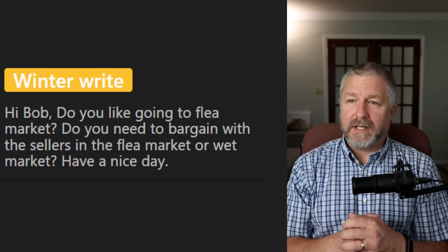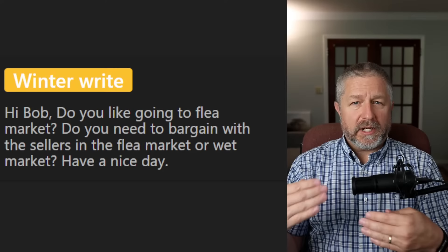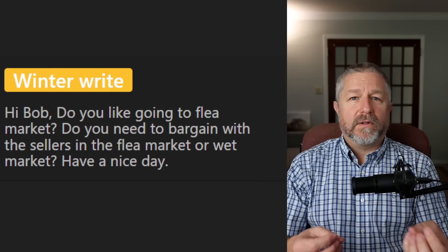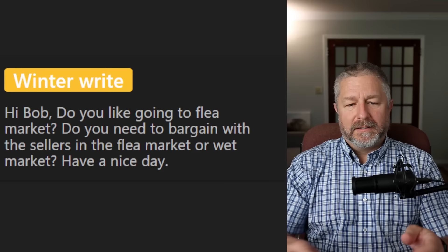Winter Wright asks: 'Do you like going to flea markets? Do you need to bargain with sellers in a flea market or wet market?' We don't have wet markets here, but we do have flea markets and farmers markets. In Canada, you generally don't negotiate the price — the price you see listed is the price. At a flea market, you might be able to bargain, but at a farmer's market, usually not. At our booth, if someone offers less, we just say no because someone will come and pay full price.